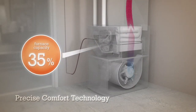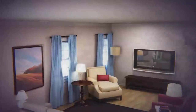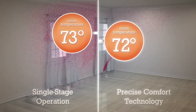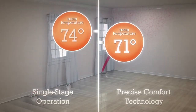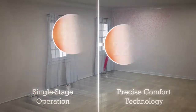But Precise Comfort Technology lets your furnace adjust its heat output to any point between 35% and 100% of its maximum capacity. While a single-stage furnace is constantly moving the temperature up and down, a furnace with Precise Comfort controlled by a Lennox iComfort thermostat or other compatible programmable thermostat can keep your home consistently comfortable day in and day out.